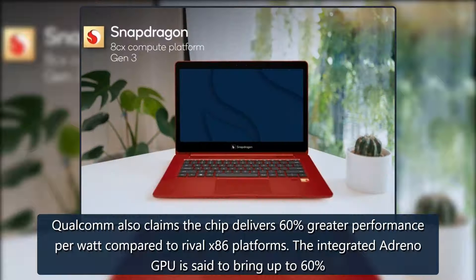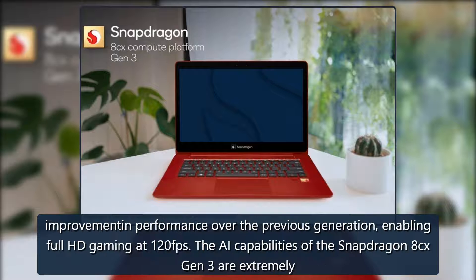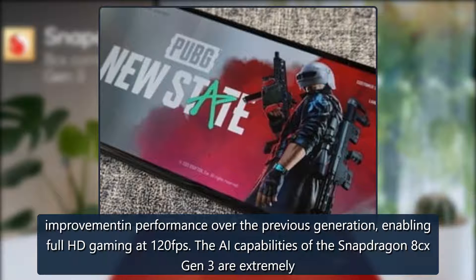Qualcomm also claims the chip delivers 60 percent greater performance per watt compared to rival x86 platforms. The integrated Adreno GPU is said to bring up to 60 percent improvement in performance over the previous generation, enabling full HD gaming at 120 fps.